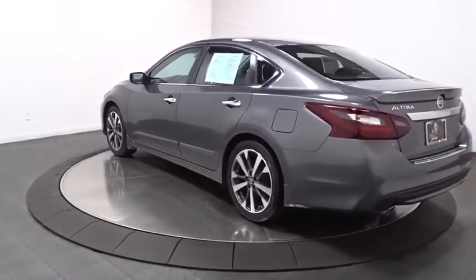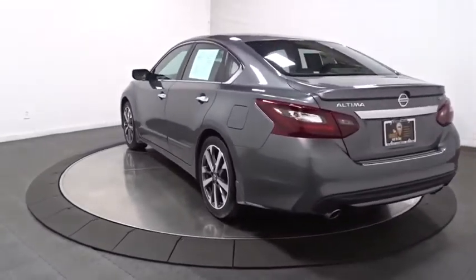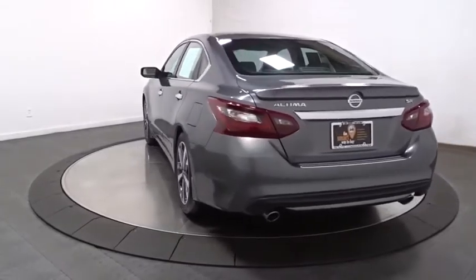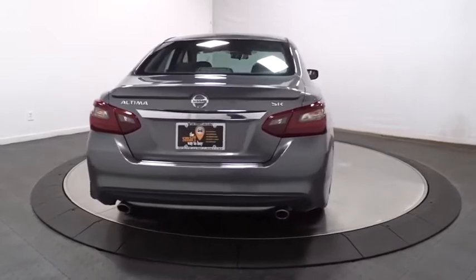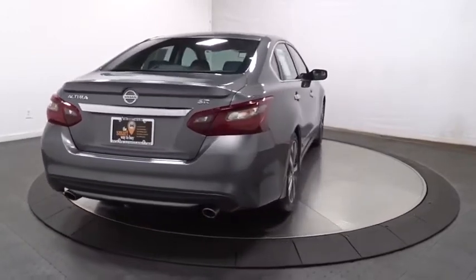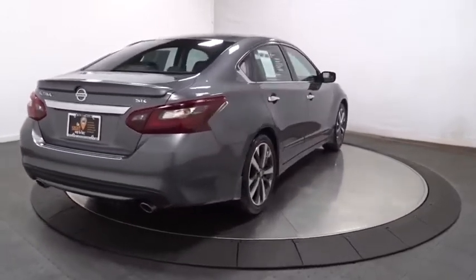This vehicle has less than 30,000 miles. Here are some of this vehicle's great options: back-up camera, keyless entry, leather-wrapped steering wheel, front-wheel drive, trip computer, fog lights, and electronic stability control.